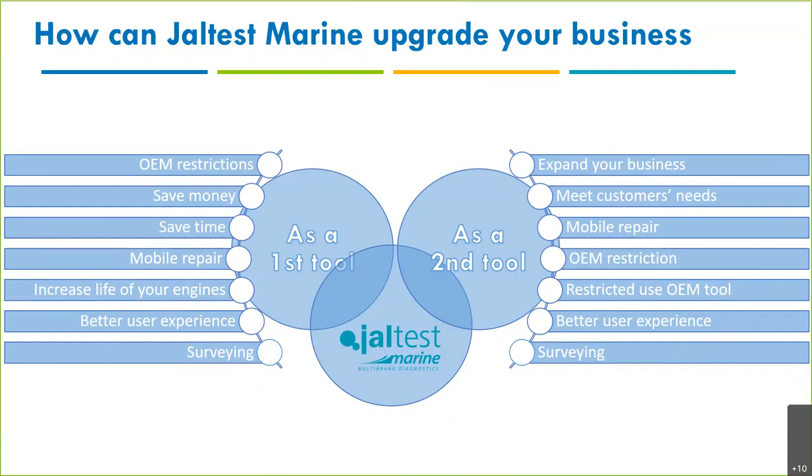As a first tool, it's the only tool you have, and you want to be independent — either as an independent technician, an independent service company, or as an end user who wants their own diagnostics tool on board. There are a lot of OEM restrictions; you can't buy most OEM tools, especially on the diesel industrial side, without being a dealer or being certified. With Jaltest Marine, you can do your business without being a dealer.